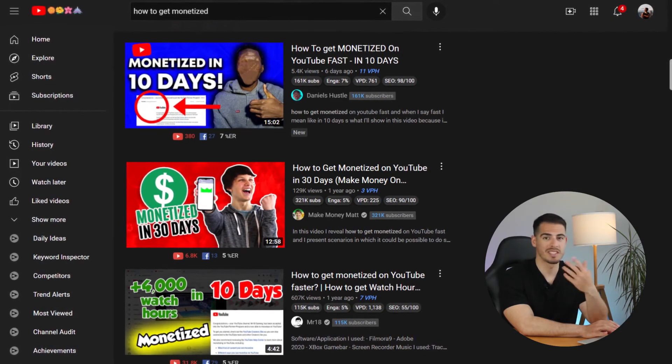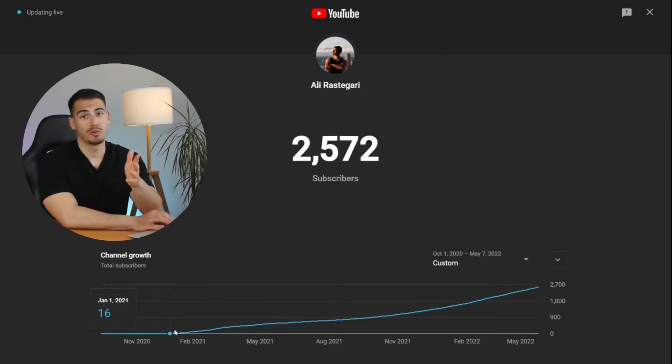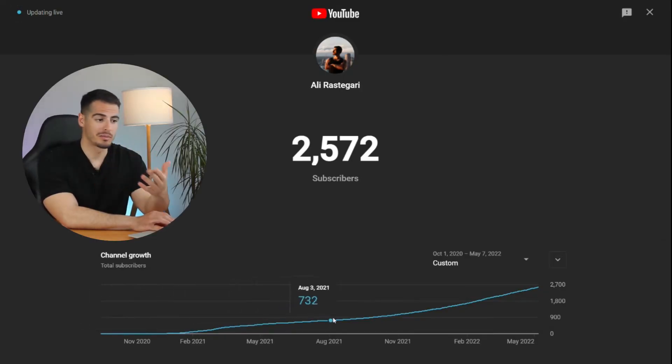I watch a lot of videos about getting monetized in seven days or in just one month, but for most YouTubers that's not going to happen because it's not realistic. YouTube is a marathon and it can take months or years to get monetized, so it should be something you're truly passionate about.